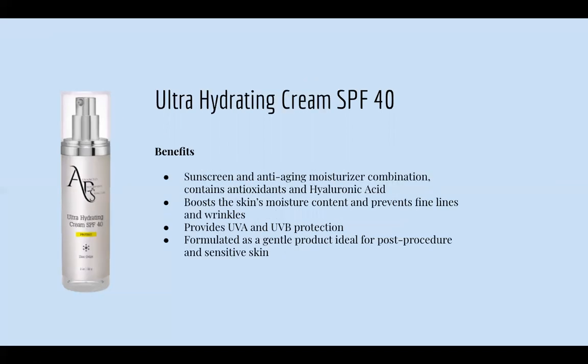Next is our Ultra-Hydrating Cream SPF 40. It's a sunscreen and anti-aging moisturizer combination containing antioxidants and hyaluronic acid. It boosts skin moisture content, prevents fine lines and wrinkles, provides UVA and UVB protection, and is formulated as a gentle product ideal for post-procedure and sensitive skin.